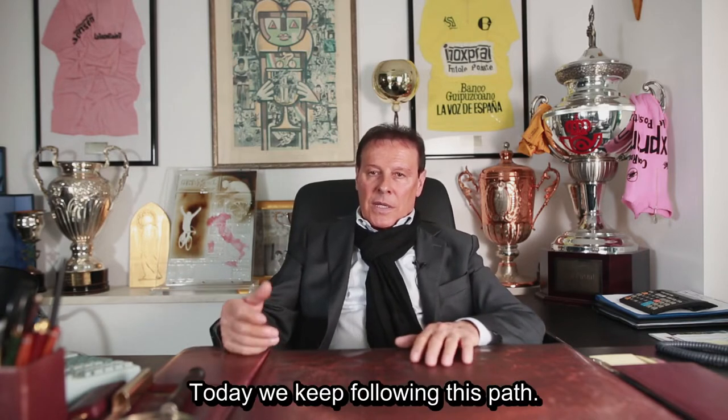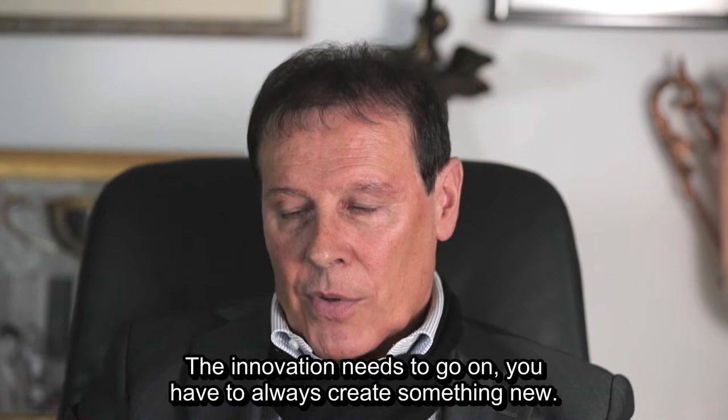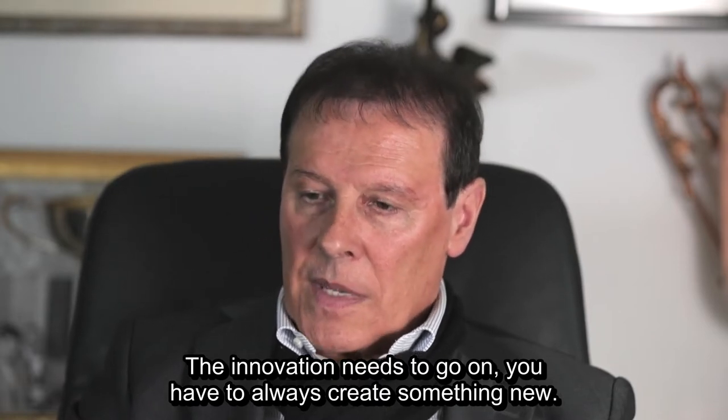Today, we keep following this path. The innovation needs to go on. You have to always create something new.